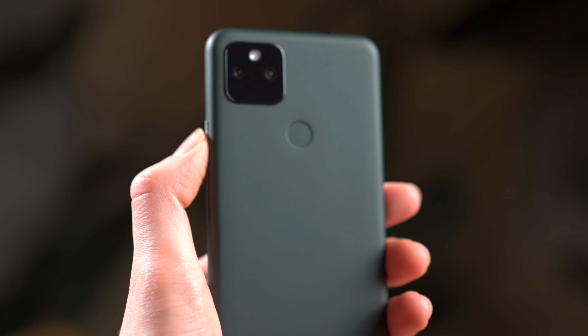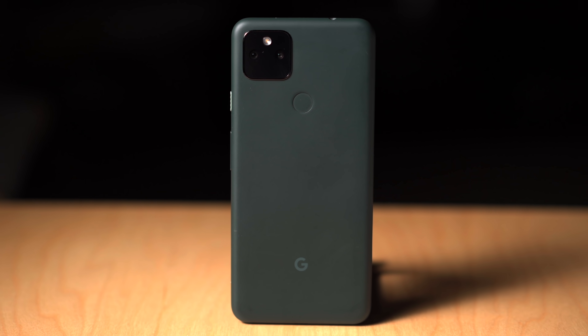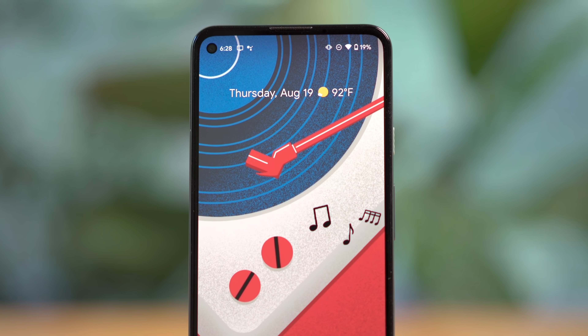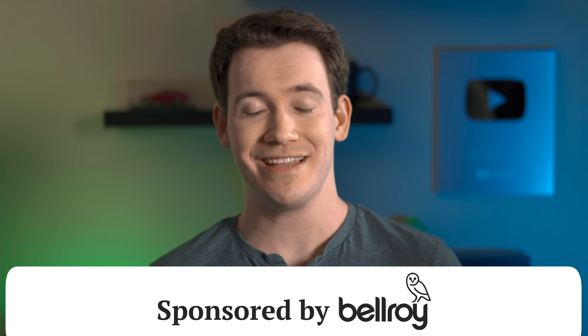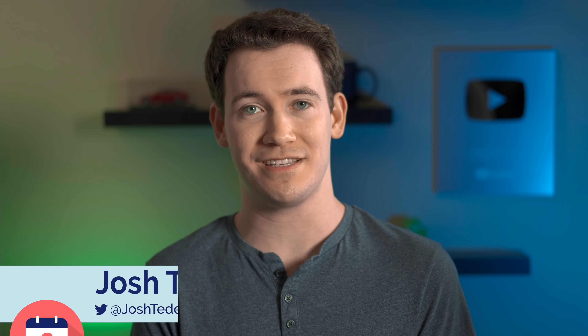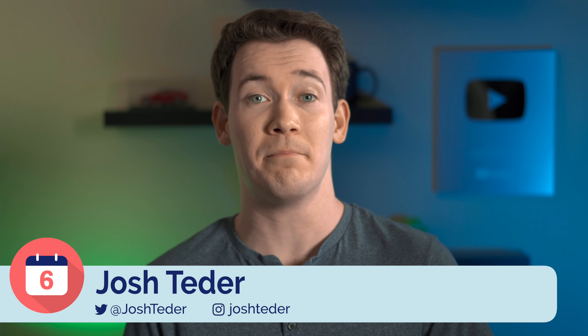The Google Pixel 5a is the solid, budget-friendly A-Series Pixel for 2021. I've been using the 5a that Google sent me for over the past month now and I'm going to take you through my favorite things about it, any downsides, and then my recommendation on who should get one.